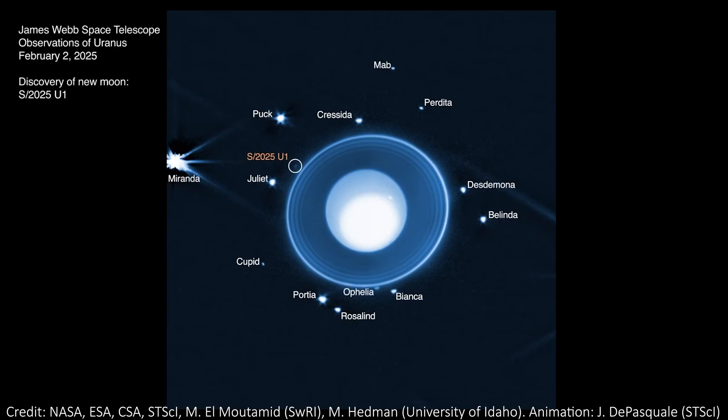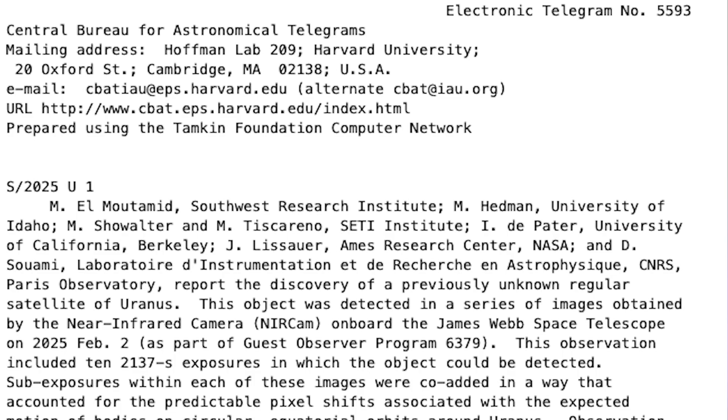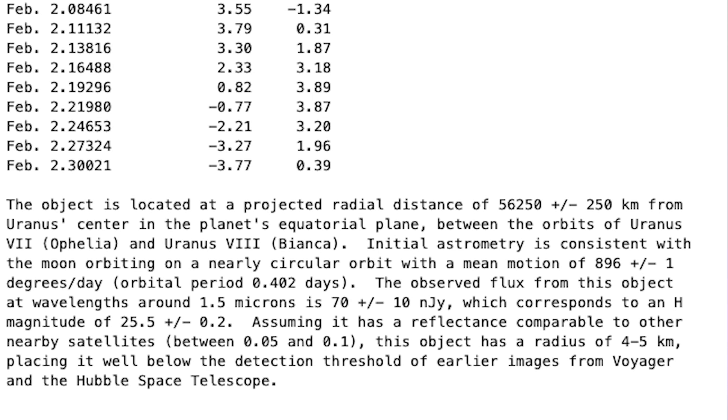Let me know how many of the rings and moons you can spot in each of the images, and which of those previous two JWST Uranus images you prefer. Now, alongside the discovery of the new moon, which was also announced in an official e-telegram — a sort of modern way of continuing the traditional telegram announcements of newly discovered space objects — we also got new images of the planet to show us that discovery.